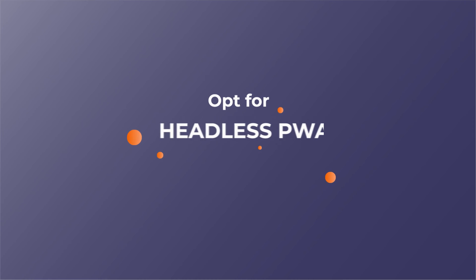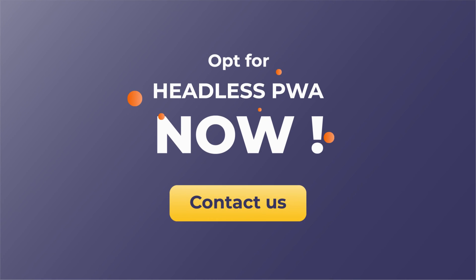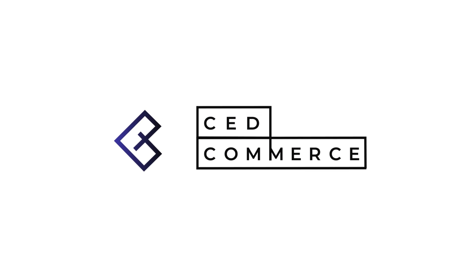Offer the headless PWA solution now to avail these amazing features. Contact us to know more about it. See you in the next video. Thank you.